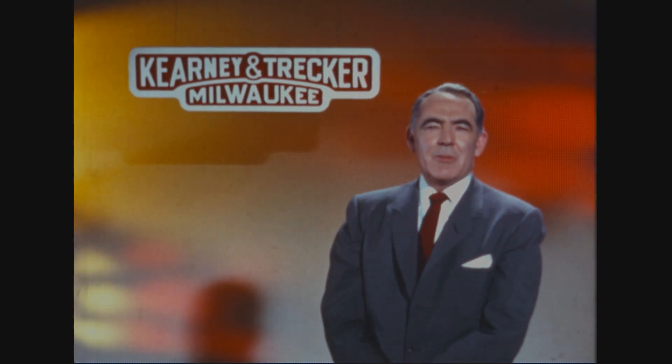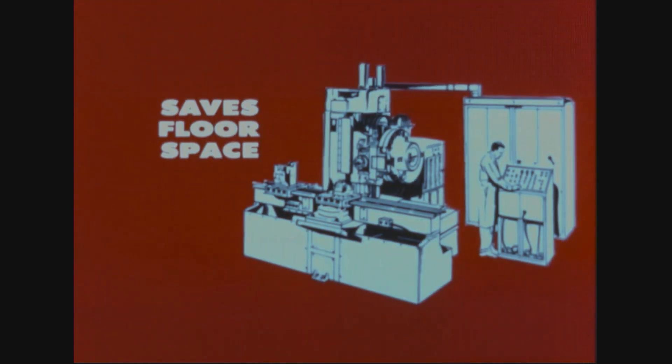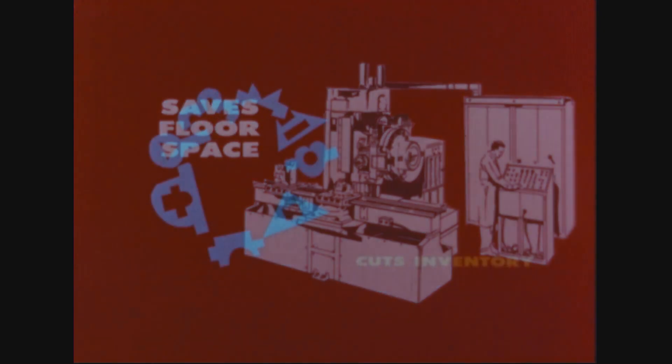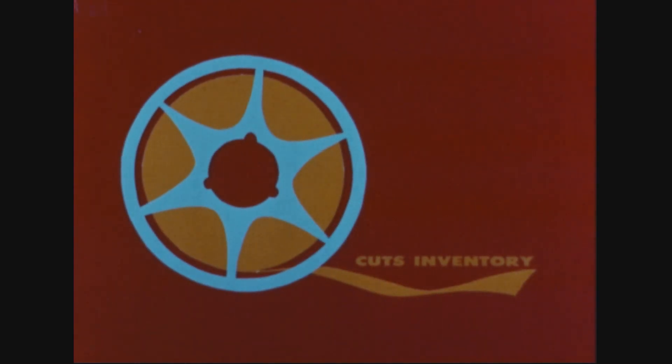Up to this point we've talked primarily about the hardware concept of Milwaukee Matic. Now let's consider for just a moment the management fringe benefits this method offers. For example, floor space: one machine does the job of many. When your company is faced with the need to expand, the saving of floor space can contribute measurably toward justifying the purchase of a Milwaukee Matic. The Milwaukee Matic method greatly reduces the tie-up of your money in partly finished workpieces. With this machine, inventory may actually be reduced to a roll of tape.